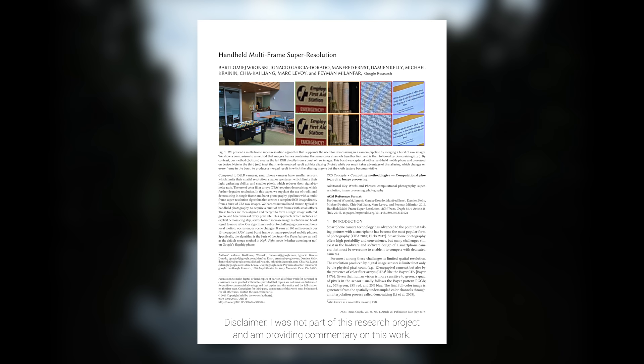Dear Fellow Scholars, this is Two Minute Papers with Károly Zsolnai-Fehér. Super Resolution is a research field with a ton of published papers every year, where the simplest problem formulation is that we have a low-resolution, coarse image as an input, and we wish to enhance it to get a crisper, higher-resolution image.